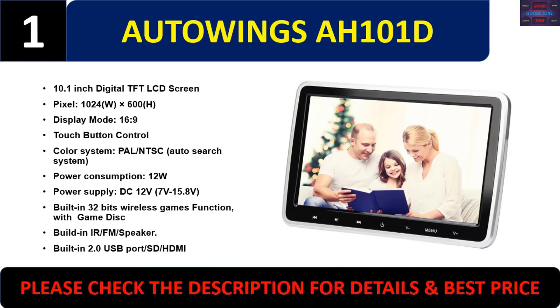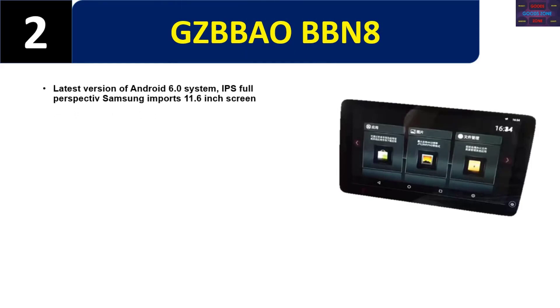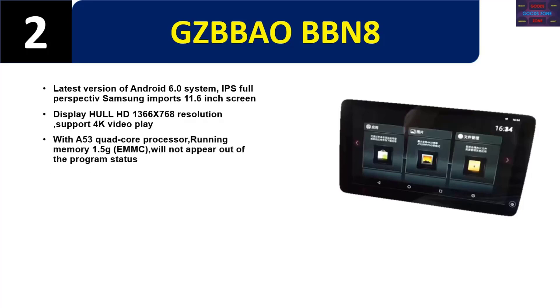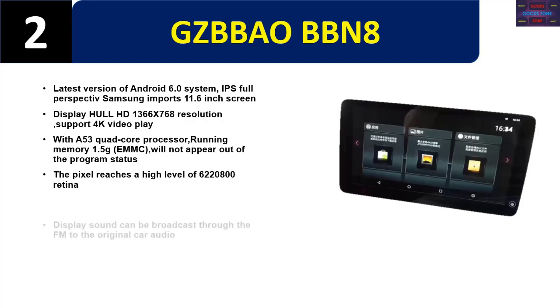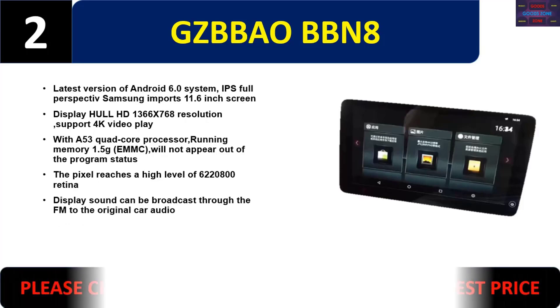Number two: XBEO BBN8. Latest version of Android 6.0 system, IPS full-perspective Samsung imports 11.6 inch screen, full HD 1366x768 resolution, supports 4K video playback. Quad-core processor, running memory 1.5GB, eMMC. Pixel reaches a high level of 622,080 retina display. Sound can be broadcast through FM to the original car audio. Please check the description for details and best price.